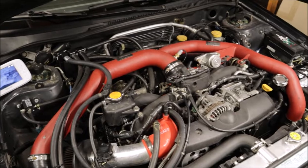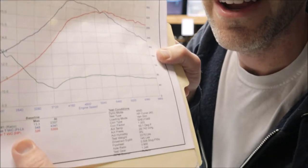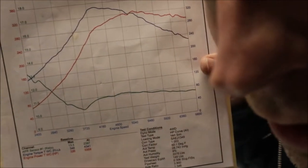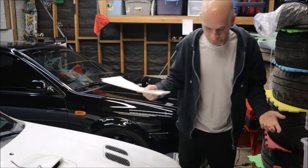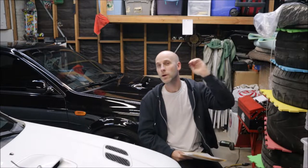Let me get the dyno sheet out — get your keyboards ready because I can already hear it: 'how much horsepower, your friend's WRX made more with just a downpipe and an off-the-shelf COBB tune.' Looking at the dyno graph: 326 horsepower and 348 torque. Looks like a pretty healthy curve. I am absolutely happy with that number.